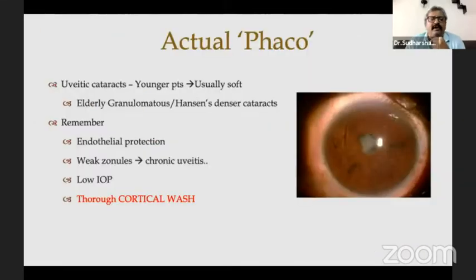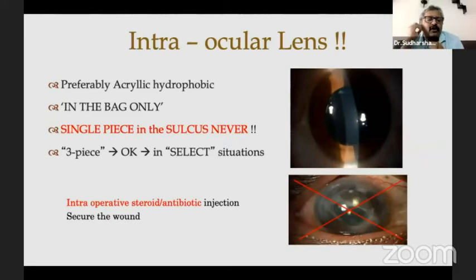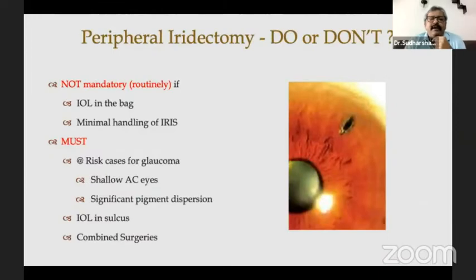Phaco is relatively easy in most cases — it is harder in conditions like sarcoidosis or elderly granulomatous uveitis. Remember that endothelial protection must be maintained. For the intraocular lens, preferably acrylic in the bag. Single-piece in the sulcus — never. Peripheral iridectomy — I don't do it routinely, but in patients at risk of glaucoma or with shallow angles, you can probably do a peripheral iridectomy.